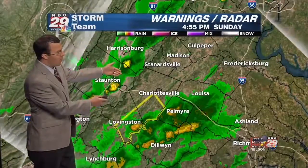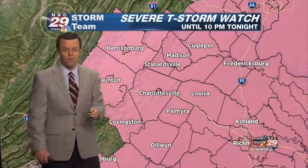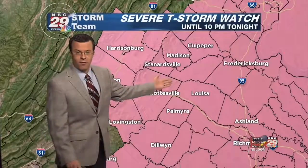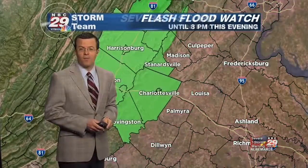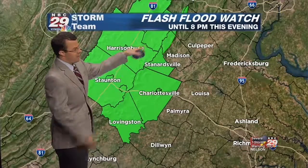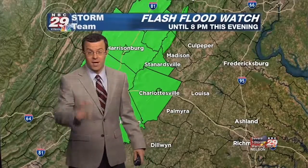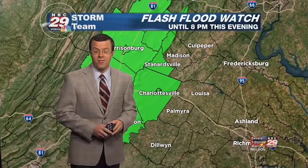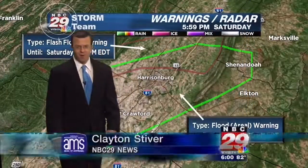There's another line we're tracking — showers and maybe a rumble of thunder back across the valley, moving eastward. At the moment this is just your general garden-variety activity, but the atmosphere remains conducive for severe storms. A severe thunderstorm watch is up for the entire viewing area until 10 o'clock tonight. A flash flood watch is in effect for the counties shaded in green until 8 p.m. this evening. I'll continue to keep you posted — check Twitter, Facebook, and NBC29.com for the latest updates.